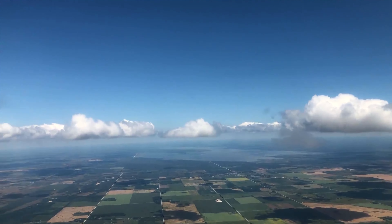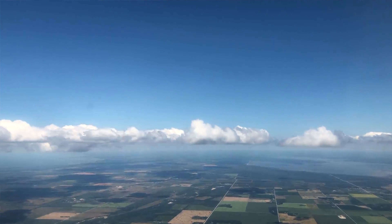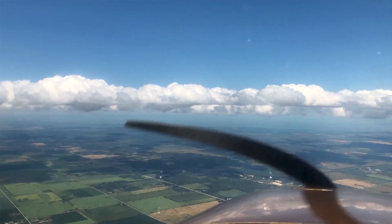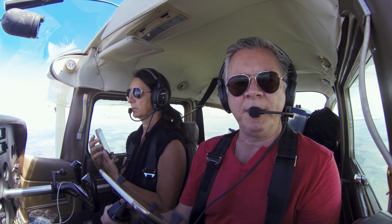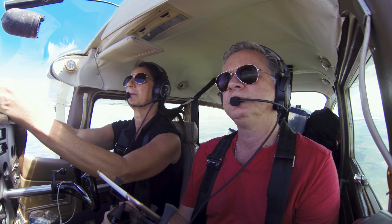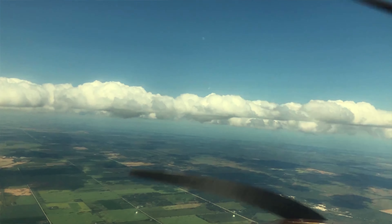Winnipeg Terminal, Cessna 182, Golf X-ray Zulu Sierra. X-ray Zulu Sierra, go ahead. I'm just wondering if I could pop up to 8,500. X-ray Zulu Sierra, climb to 8,500. Roger that, X-ray Zulu Sierra. As soon as I get under this cloud.